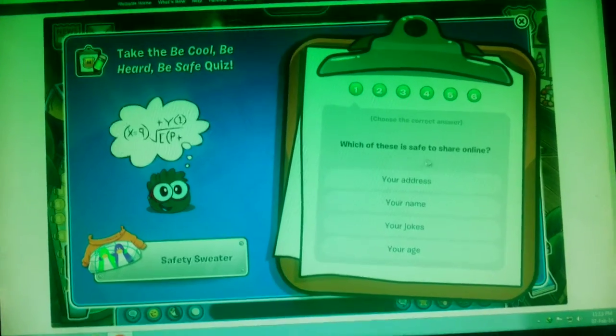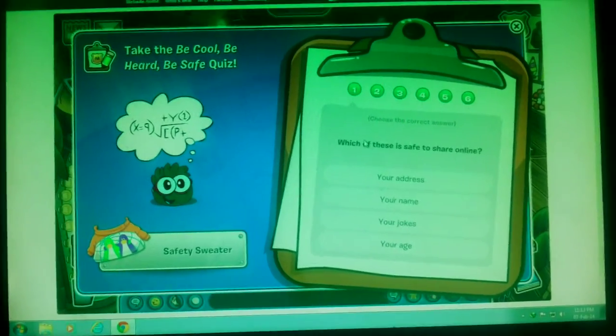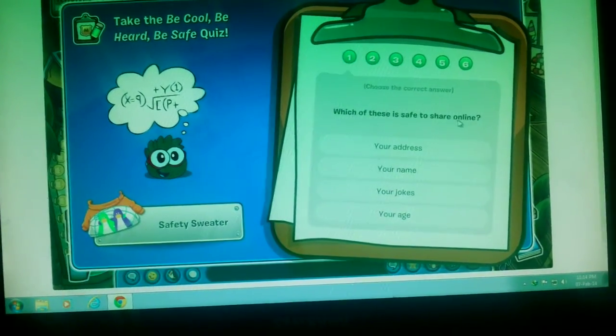They will ask you some questions. You have to pass 6 questions and you will get the hoodie. It is really simple. Which of these is safe to share online?